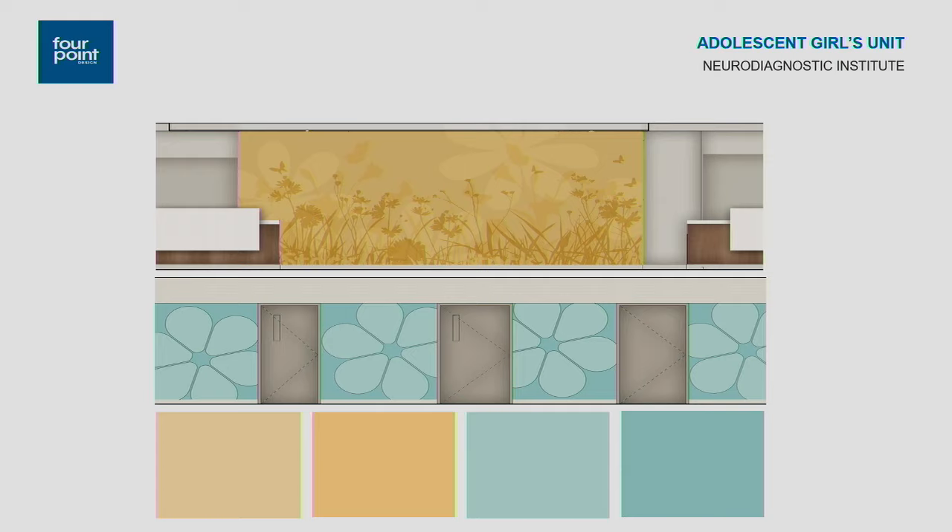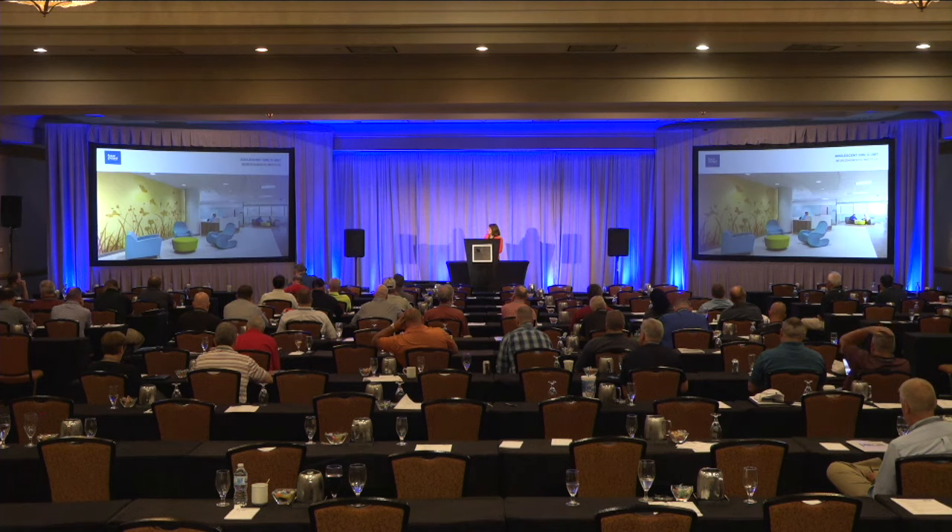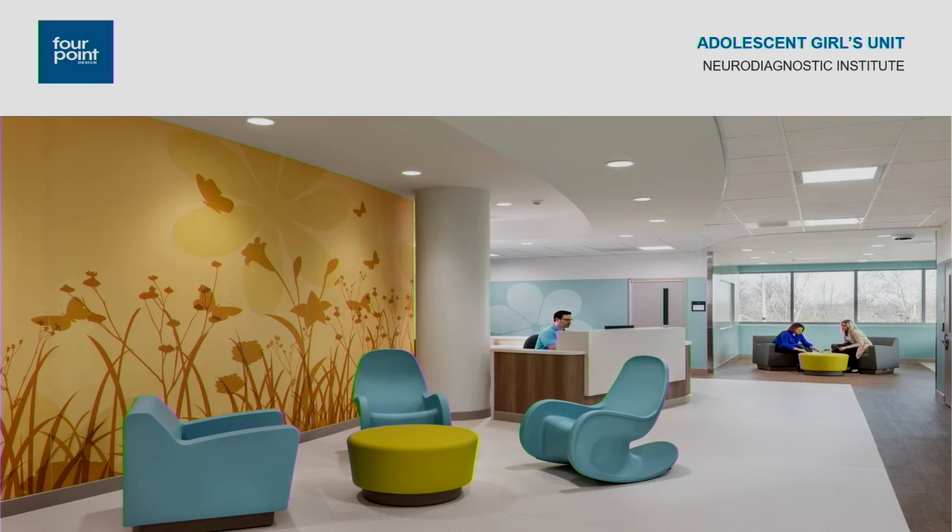The wall protection graphic for the adolescent girls is a yellow image located between two unit control desks. Looking down the corridor, you see the doors to the girls' patient rooms with a graphic done in paint. The day rooms on this floor are in corner locations, giving a nice amount of glass and natural light. You can see the Norex furnishings, including rockers on each floor — behavioral health patients often have a lot of nervous energy and like to sit in rockers.